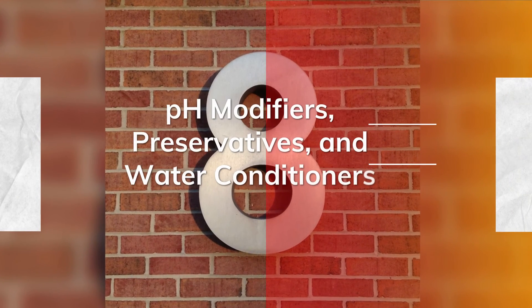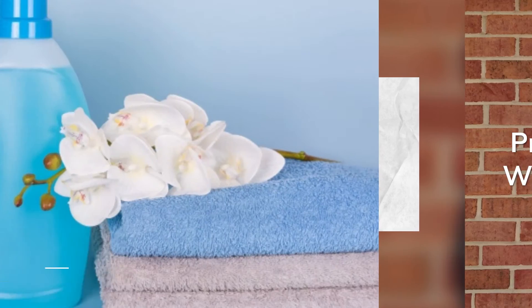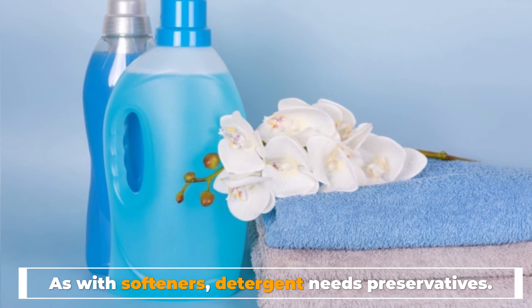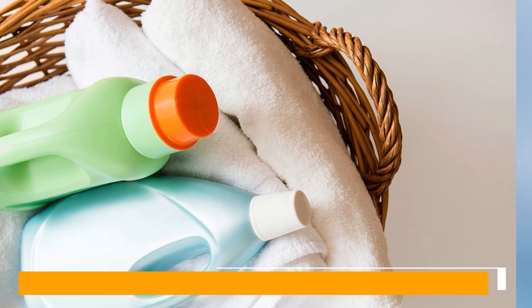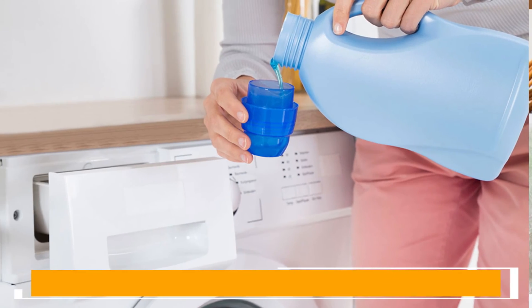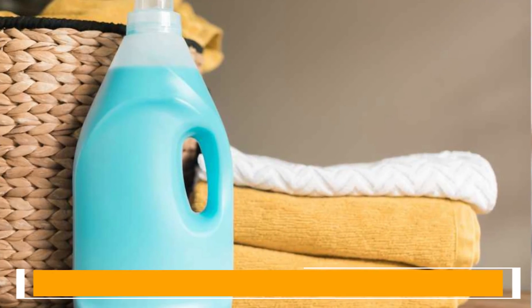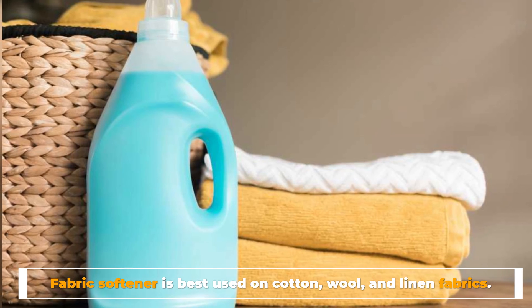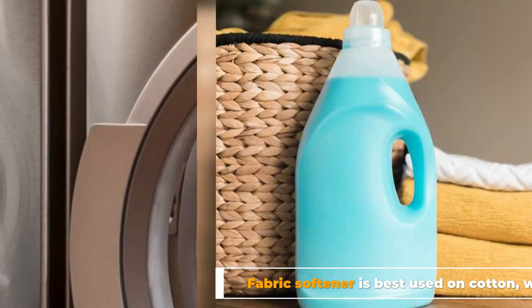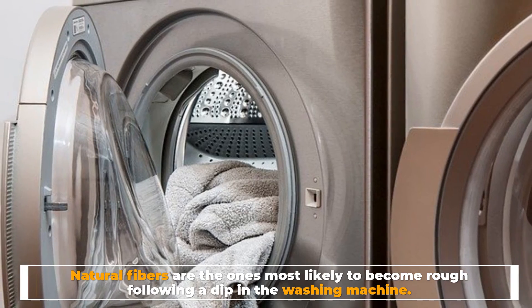Number eight: pH modifiers, preservatives, and water conditioners. As with softeners, detergent needs preservatives. Enzymes are biological organisms and have a shelf life, so adding preservatives keeps them effective for longer. Fabric softener is best used on cotton, wool, and linen fabrics, as natural fibers are the ones most likely to become rough following a wash.